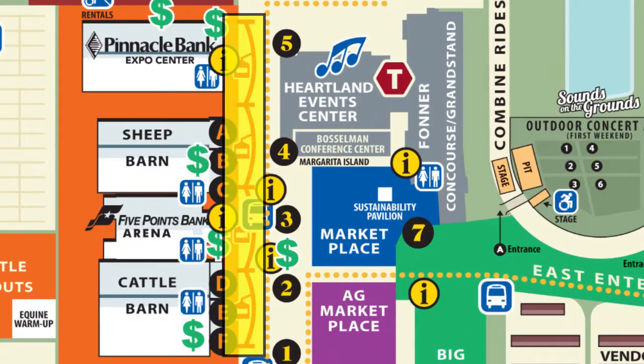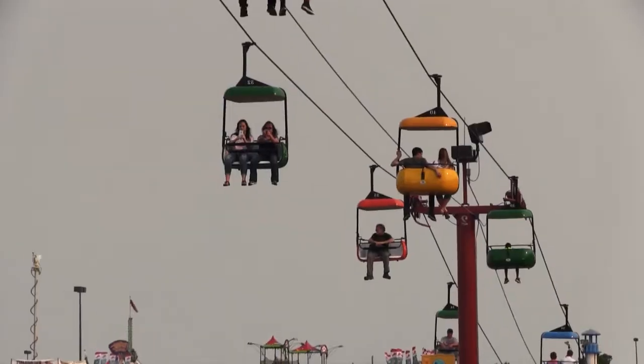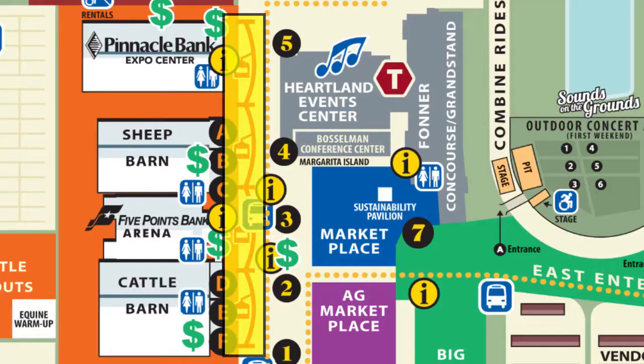Here's the Sky Tram. You'll fly 40 feet in the air, the distance of four football fields.